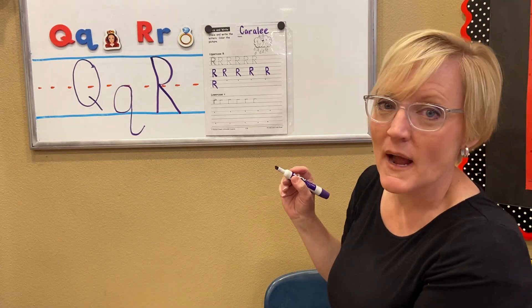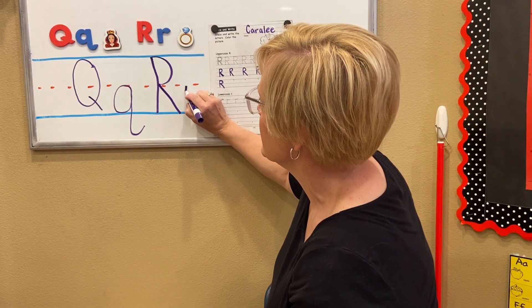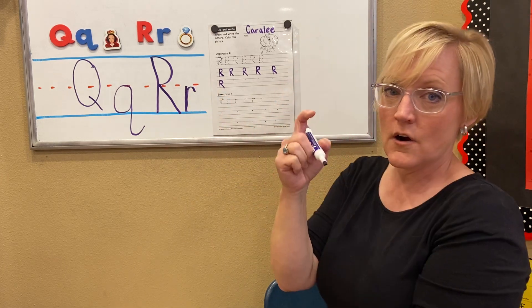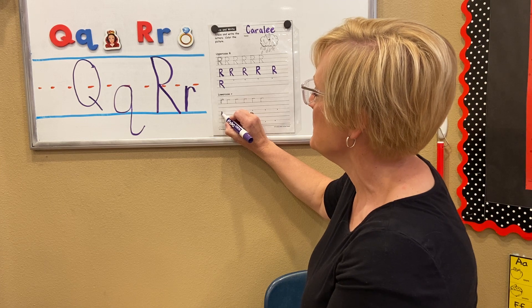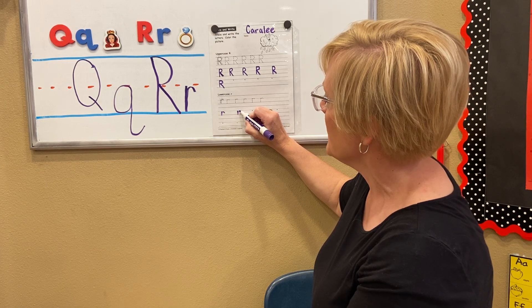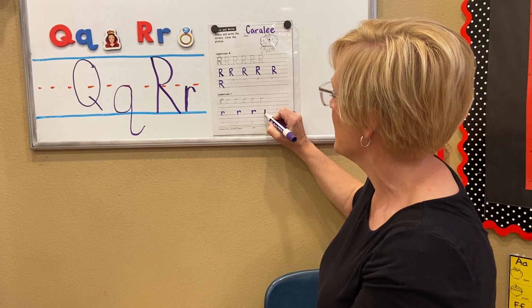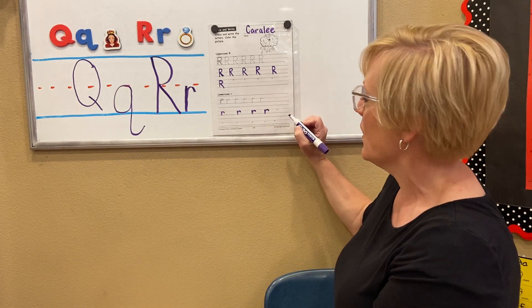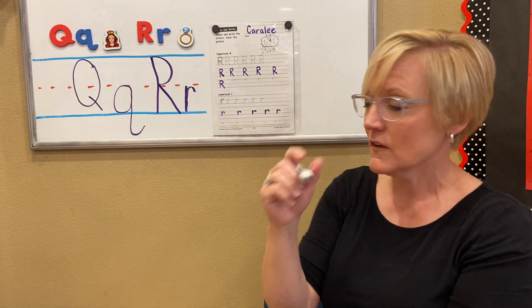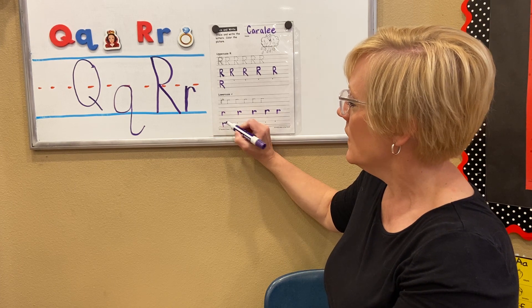Lowercase r — this is where we make the pirate hook. Arr! First, I go down from the midline, back it up, and right when I'm about to hit the midline, I hook it over. Arr! Down, back up, hook over. Arr! Down, back up, hook over. Arr! Just before I get all the way to the midline, I make the hook — that's where that little teeny tail comes from. Down, back up, hook over. Arr!